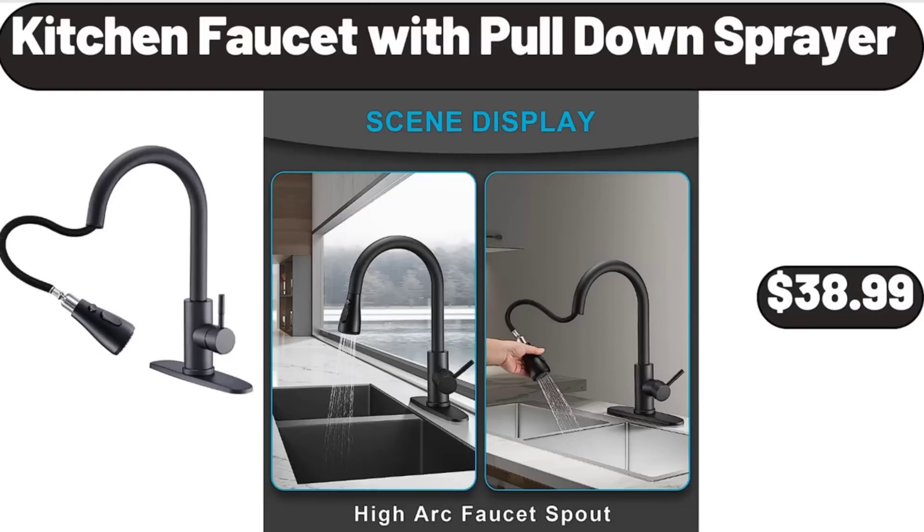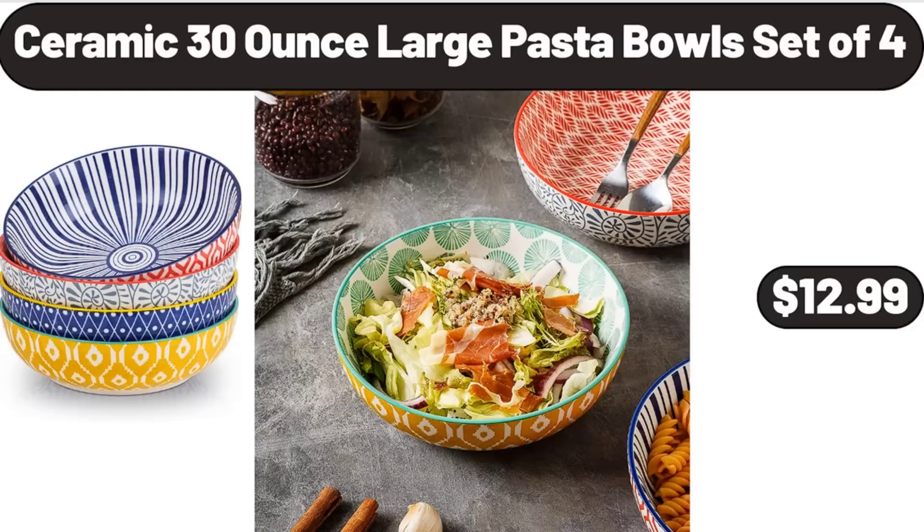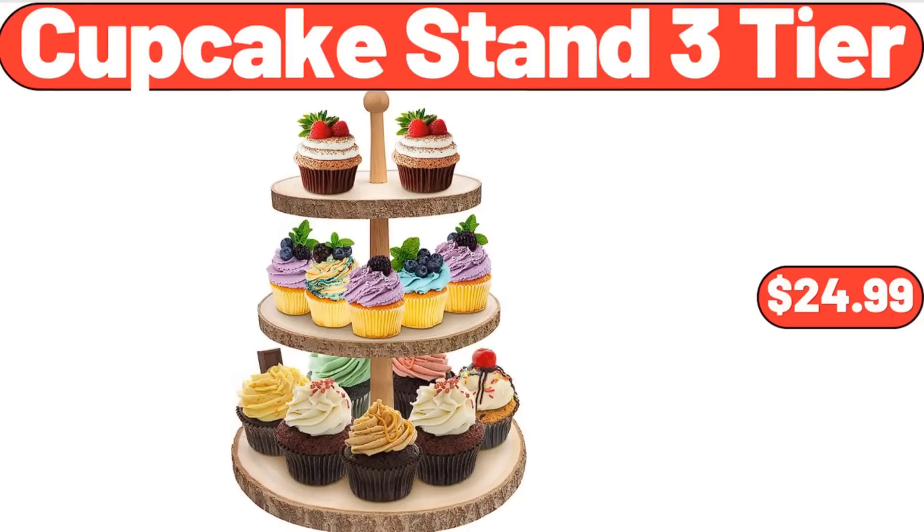Kitchen faucet with pull-down sprayer, $38.99. Ceramic 30-ounce large pasta bowls set of 4, $12.99. Cupcake stand 3-tier, $24.99.